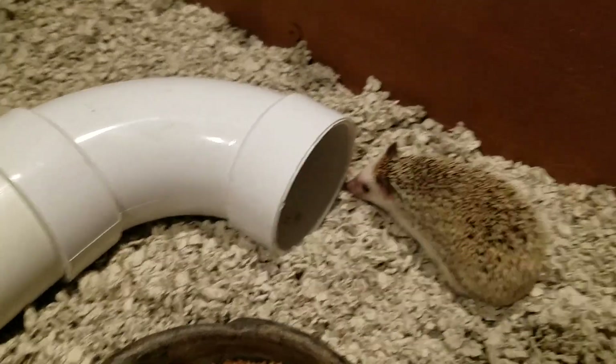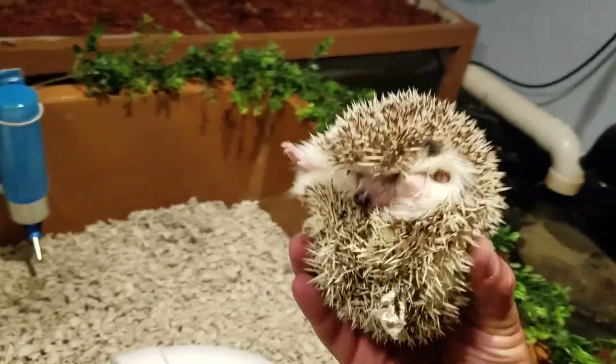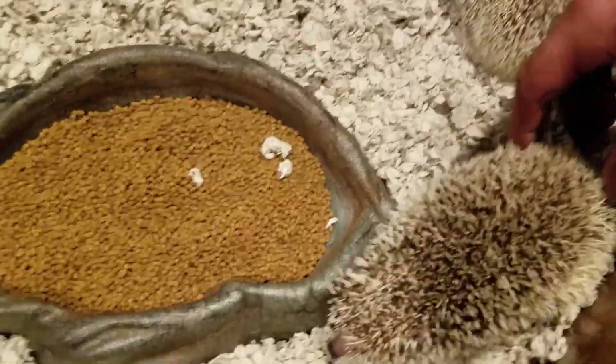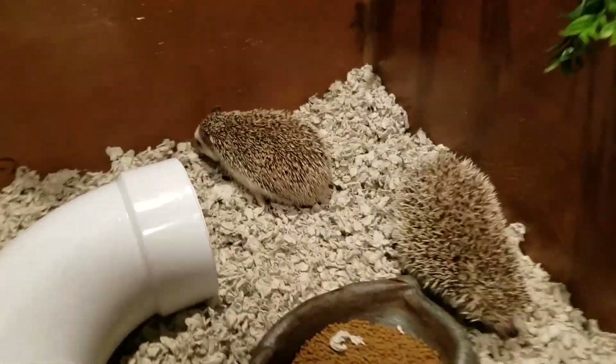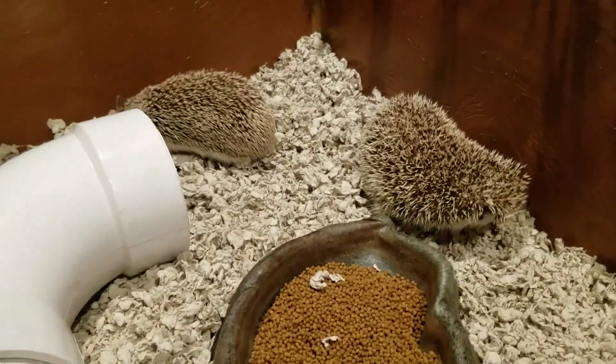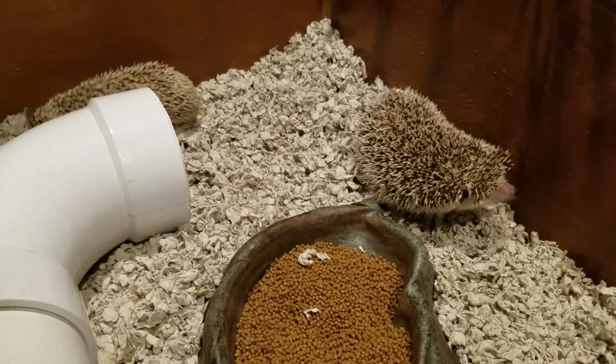Let me go get his brother, Speckles. Here's the big guy — this is Speckles. He's a little more funny. Just get in there. All right guys, let's leave you to it — explore, have fun.